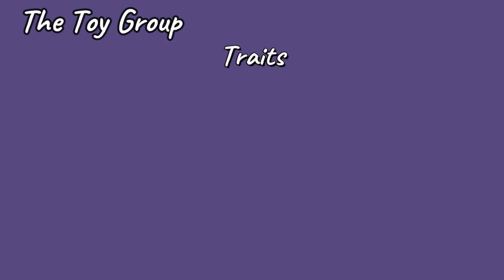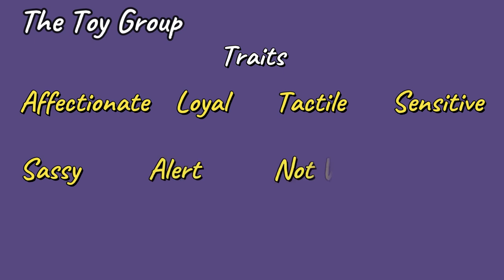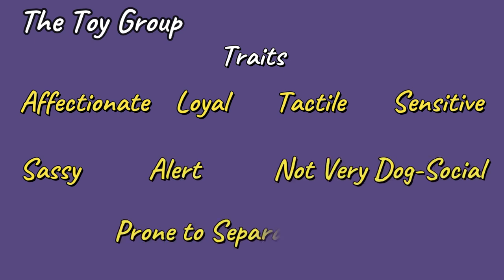If you choose a toy breed, you can expect to have a dog that is affectionate, loyal, tactile, sensitive, sassy, alert, not very dog social, and prone to separation anxiety.